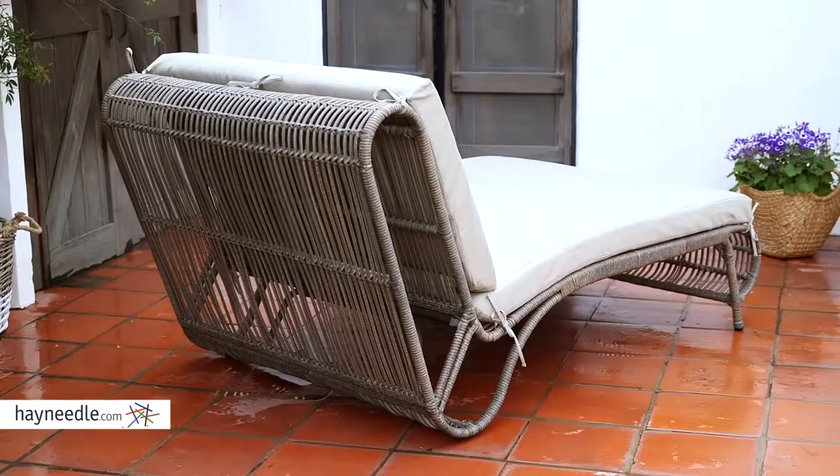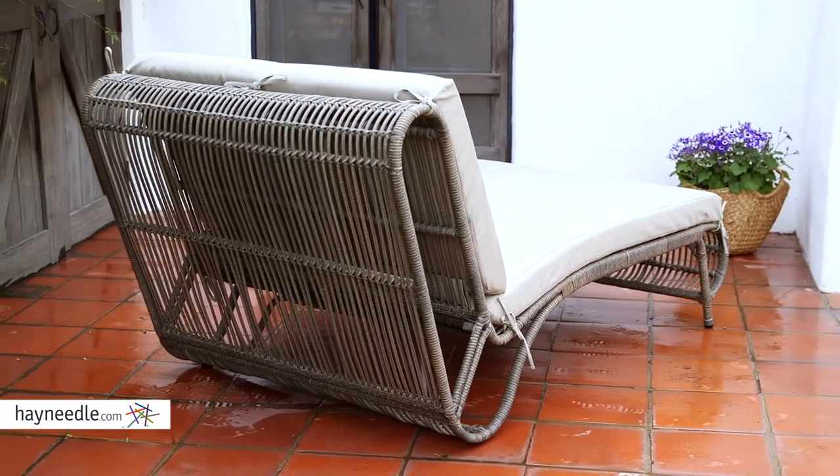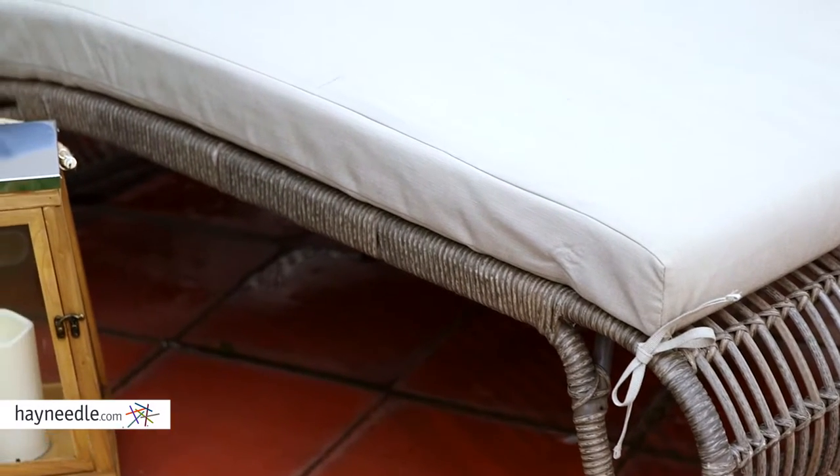Hi, I'm Mark with Hey Needle. The ultimate in lounging comfort is the Bellum Living Batiki Chaise Lounge. This massive chair is first crafted from a sturdy aluminum frame, then covered in an extremely durable and fade-resistant resin wicker in gorgeous variegated tonal gray.